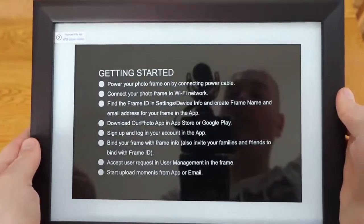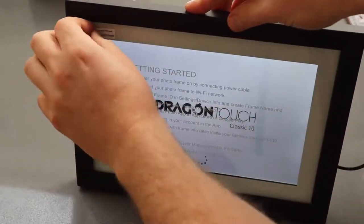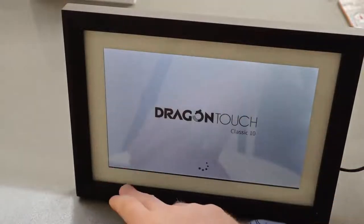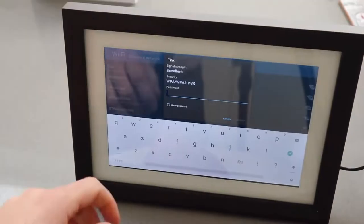The VR Photo app is the easiest way to upload photos to the frame. You can also add remote users to the frame to let friends and family upload images via the app. Image quality is top-notch with bright detail and vivid colors. The Dragon Touch has some cool extras, including video with sound, an alarm, calendar, and local weather.